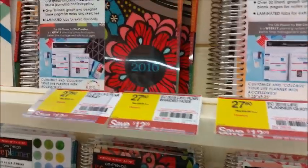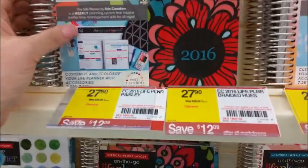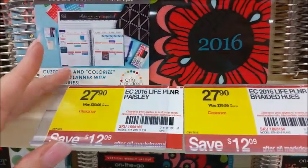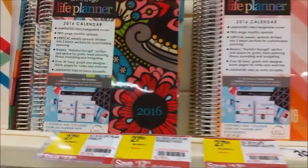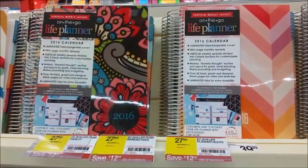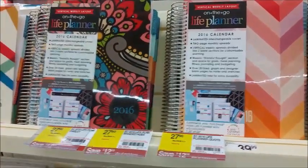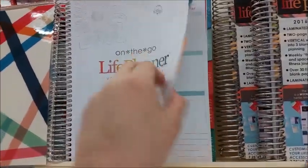First off, you'll see that all of their 2016 on-the-go life planners are on sale for $27.90. That is a savings of $12.09. So if you're just kind of thinking about it, this would be a great time to buy one and be able to check it out for the rest of the year.